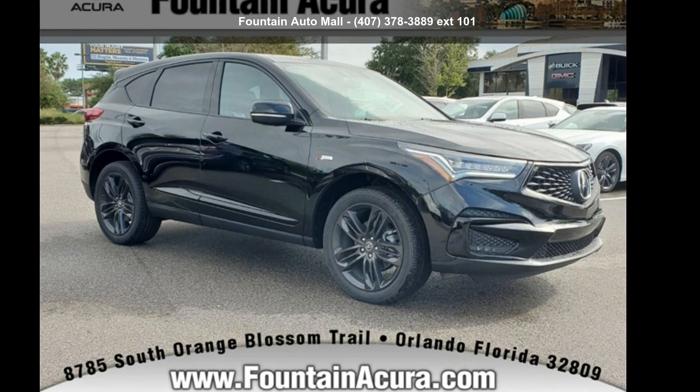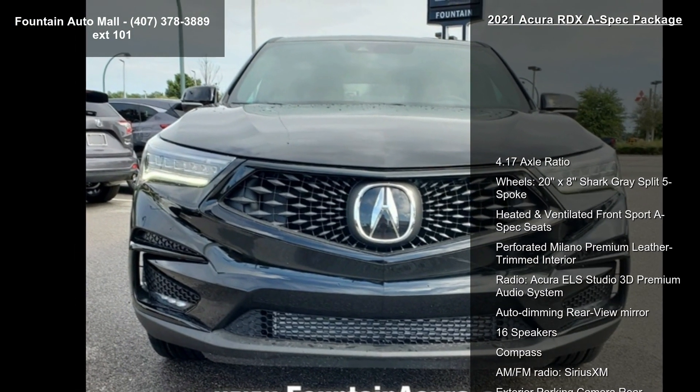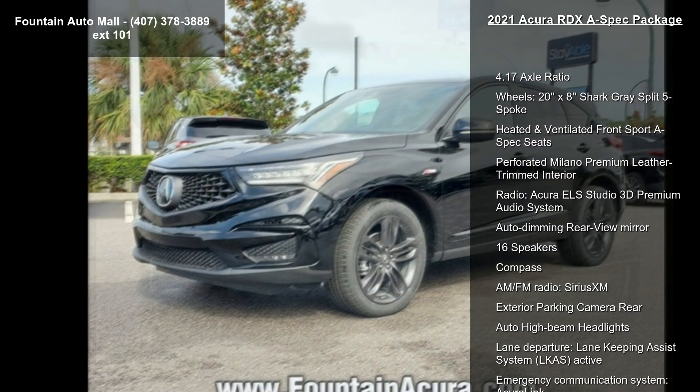Presenting the Acura 2021 RDX A-Spec Package. Don't miss this great deal on a luxury vehicle. Enjoy these notable features: